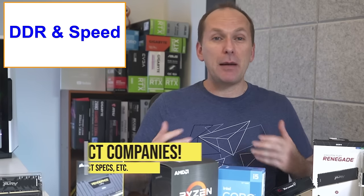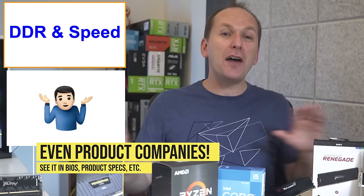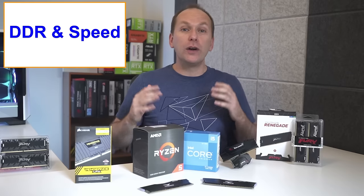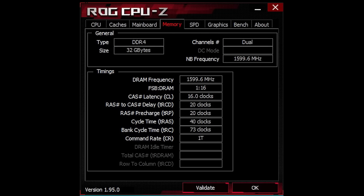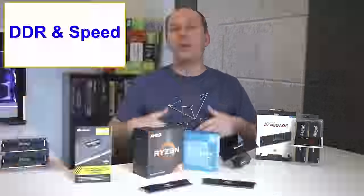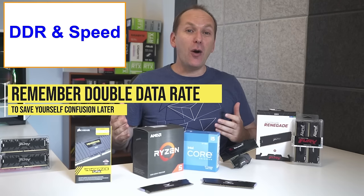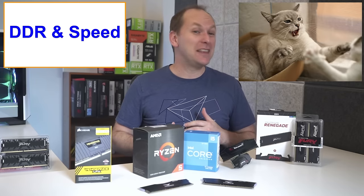You'll hear people mistakenly refer to memory speed in megahertz so often that I don't even bother to correct it anymore. But here's where it is important: when you're looking at diagnostic software or in the BIOS, a lot of people will see their 3,200 speed memory kit running at 1,600 megahertz and think something's wrong, when in fact it's running correctly because it's double data rate. So hopefully that saves you frustration trying to troubleshoot something that isn't broken.